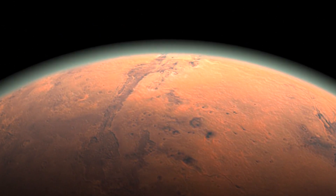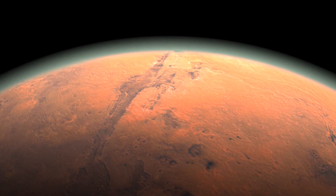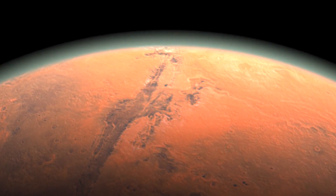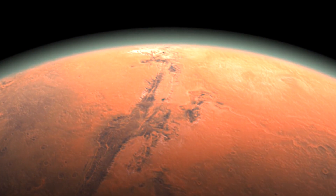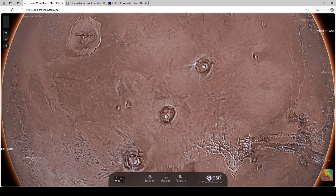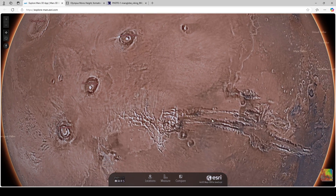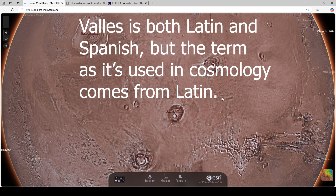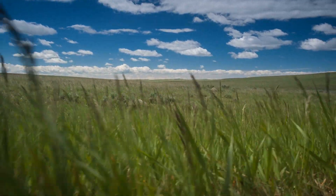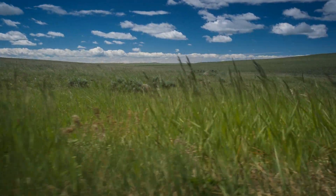Before we jump into all of this, I just want to cover a quick glossary of Martian terms because Mars has its own lingo. On Mars, we call the mountains 'mons' — that's just Latin for mountains. The valleys or canyons are called 'valles,' which is Latin or Spanish for valleys. And then we have the 'planitia,' which refers to the plains or the lowlands. Those are the major terms we're going to be going over today.